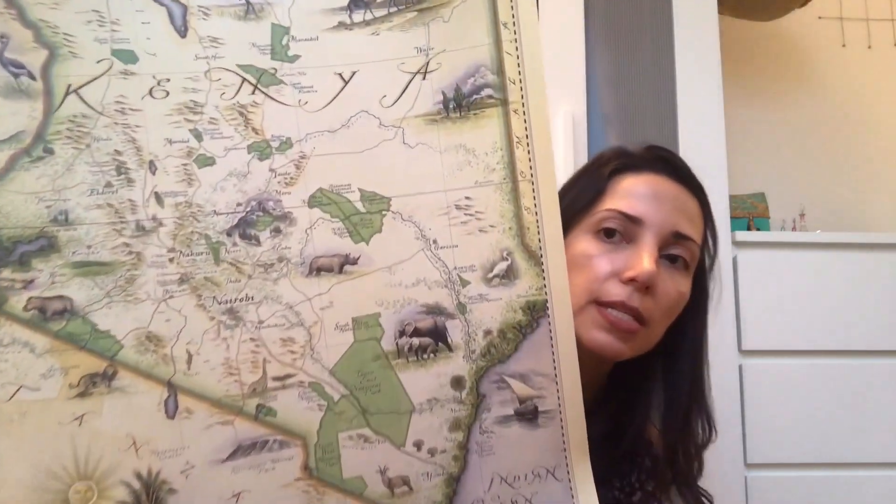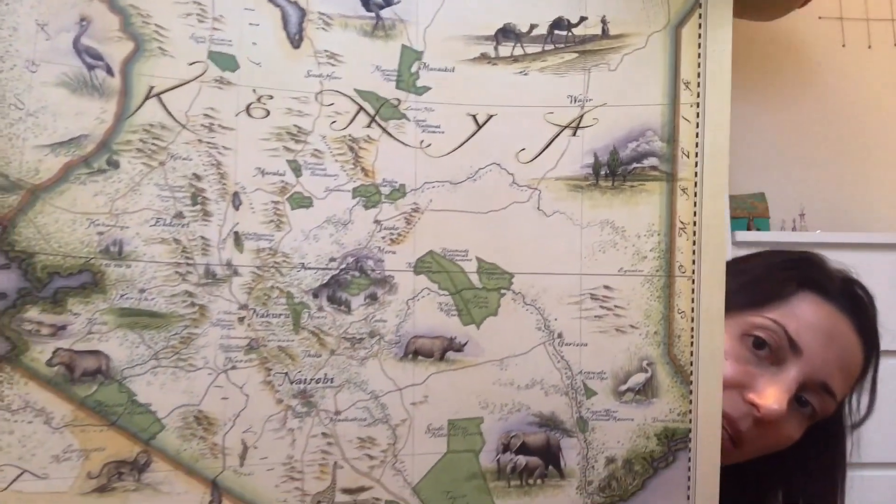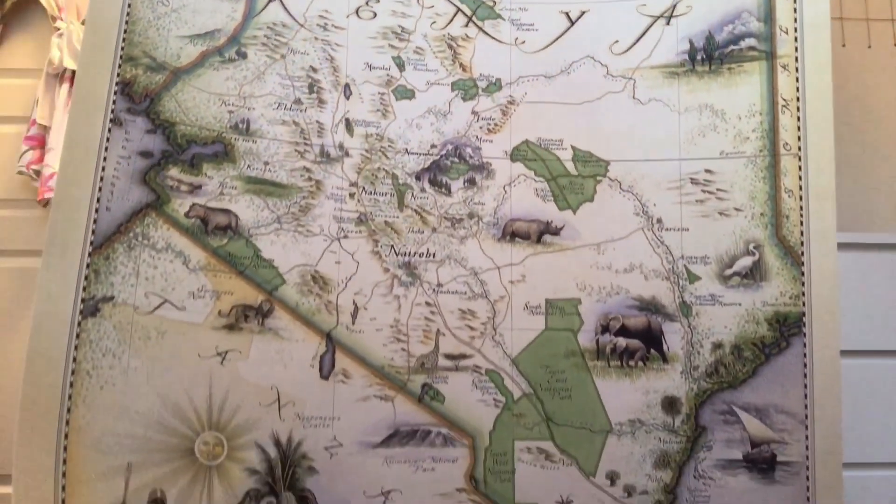Another thing we bought at the hotel was this map. I showed it in my Instagram stories — I couldn't resist. I'm not that into maps generally, but rustic old-style maps are different. I thought this would look great on our office wall since it's also informative. It cost $14. It's styled like an old map and shows the names of places where you can find certain animals.